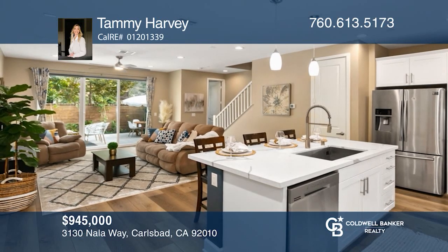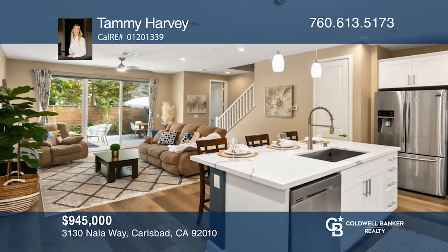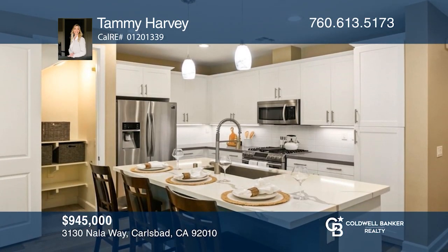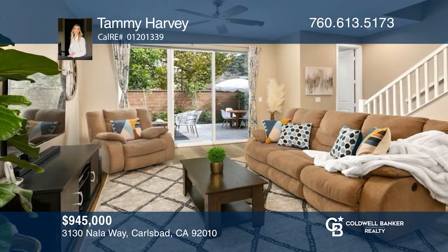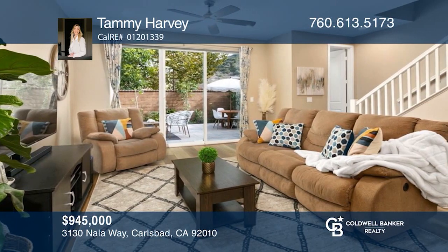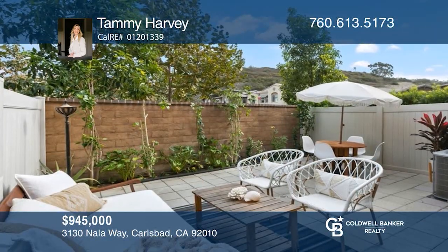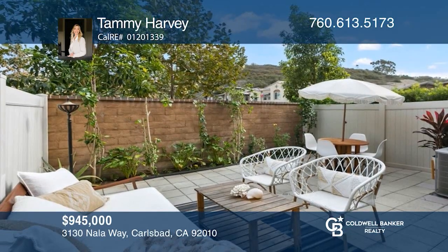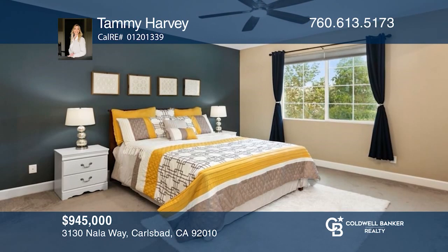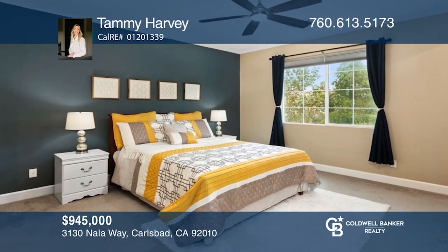Welcome to this Carlsbad home, located in one of the newest planned communities. With three beds and two-and-one-half baths, this home features bleached wide-plank wood-like floors, a kitchen with a large center island and stainless steel appliances, a generous primary suite with mountain views, and a private backyard. Want to turn this house into a home? Contact Tammy Harvey today.